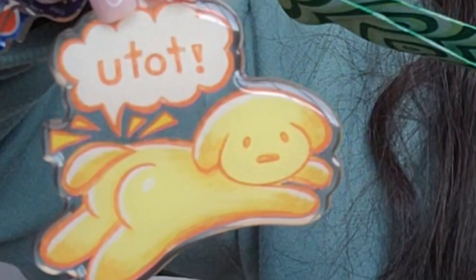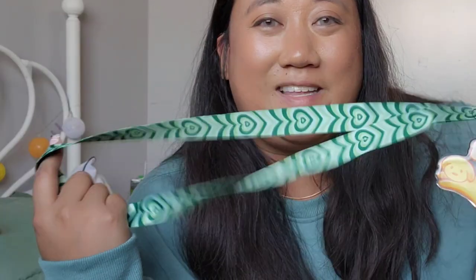Next up I have this nice lanyard with a bunch of hearts on it — it's light green and really nice to carry my keys and keychains and cute little trinkets. I also have this cute little keychain that says 'utot,' which is Filipino for fart. I got this from a night market in Edmonton — it's a really cute little puppy with a little bum.